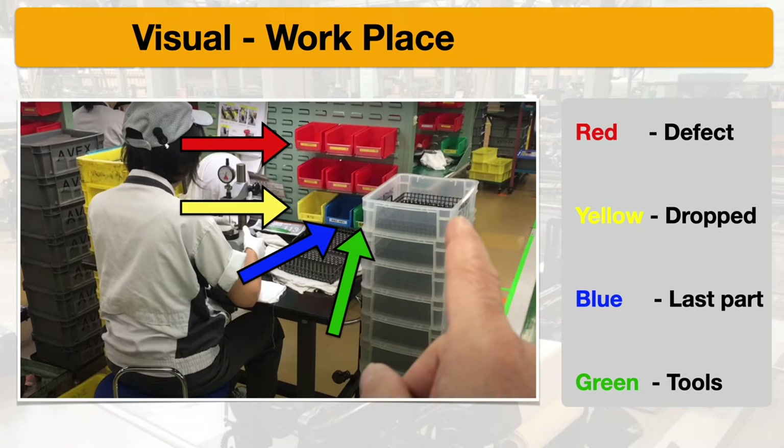They also have a fabulous visual workplace. All their bins have a purpose and a meaning: the red bins are for defects, the yellow ones are for dropped parts, blue for the last part, and green is for their tools.